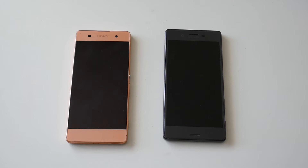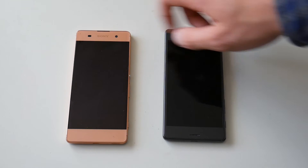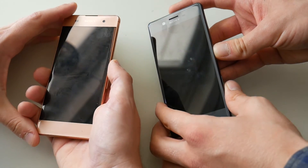Hey guys, this is Mattias and this is Simon, and this is the Xperia X and the little brother Xperia XA. This is a boot-up test, so let's go.